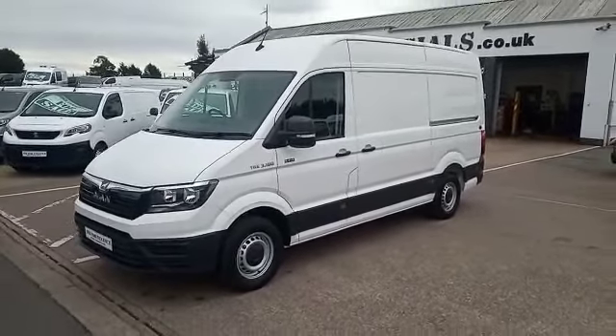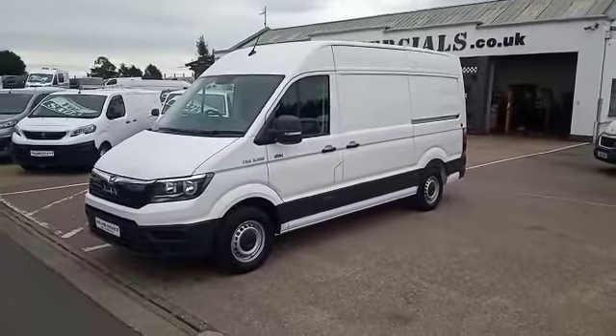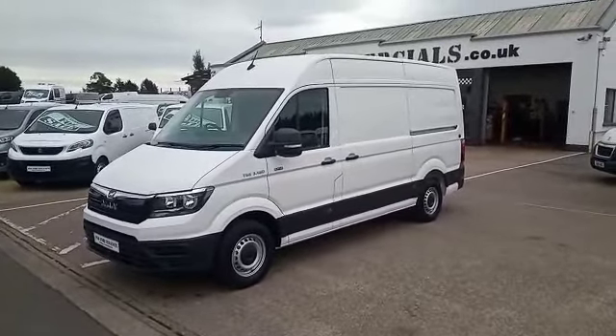Hello and welcome to Bridge Commercials. We are conveniently located on the main A1 dual carriageway between Belfast and Dublin.